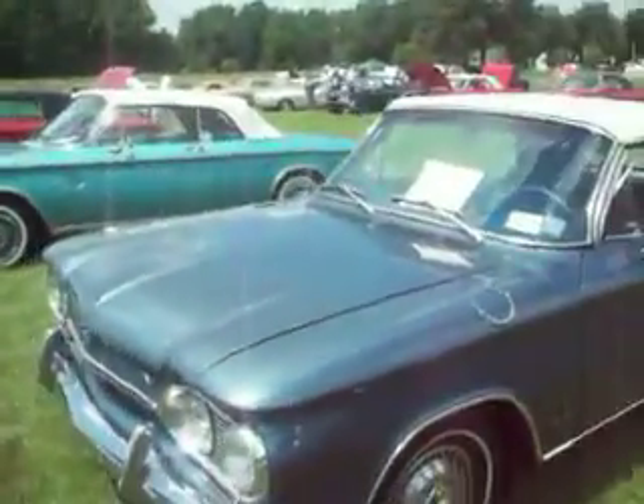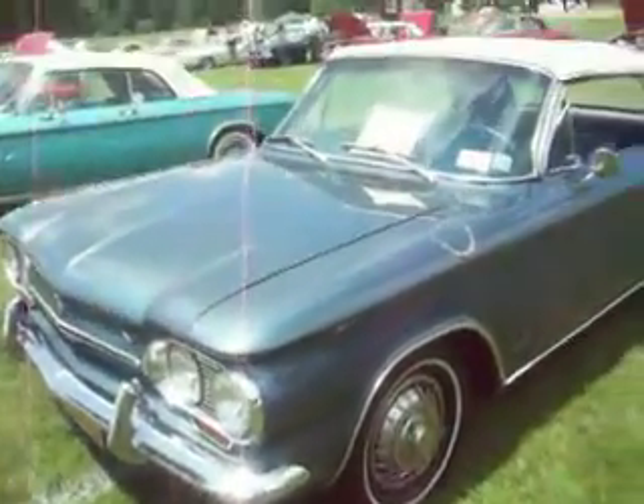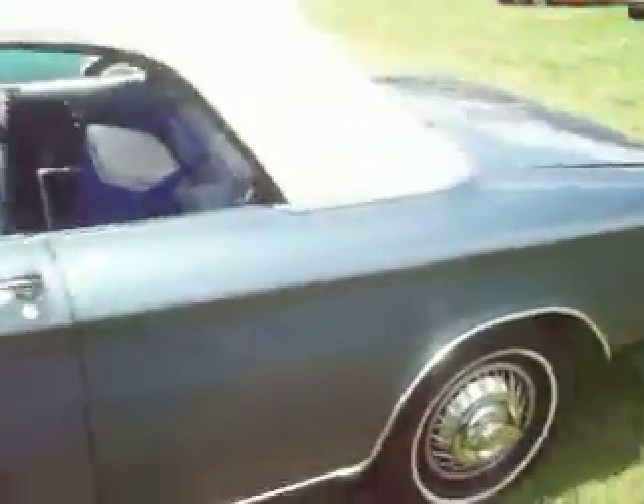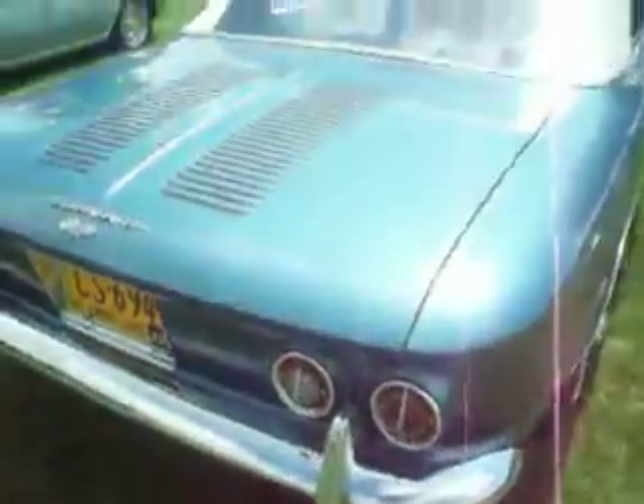I'm kind of an early model Corvair person, though I love them all. Beautiful color. Here we have one from New York City — beautiful, beautiful car.